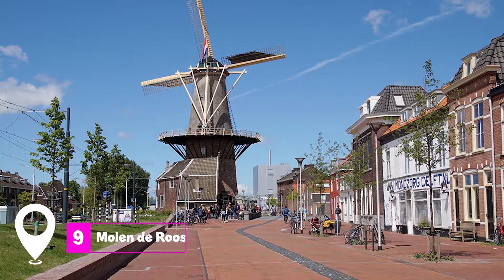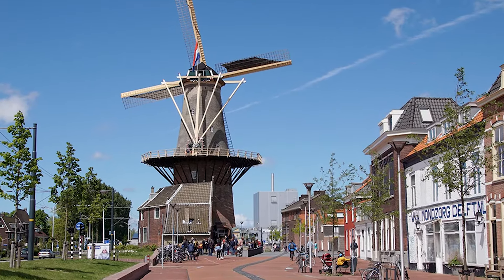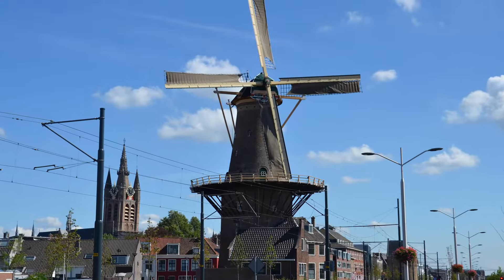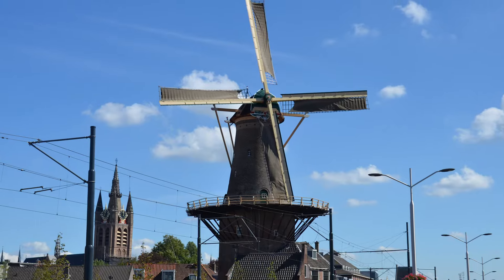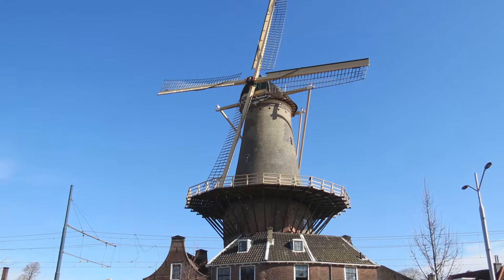At number nine, we have Molen de Roos. This windmill, built in 1679, is the last remaining windmill in Delft. It was originally used as a corn mill and has undergone various restoration works to maintain its structure and ease its tilt.